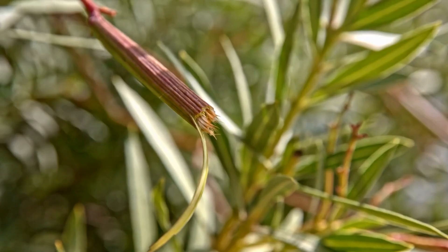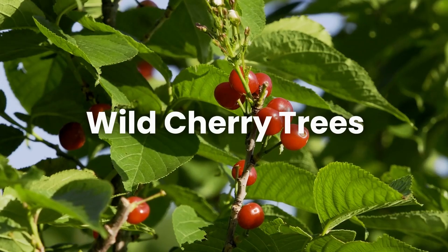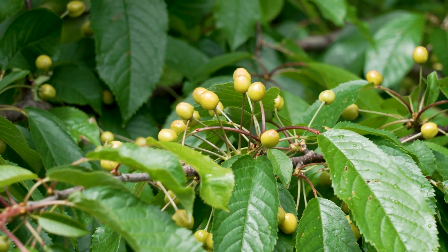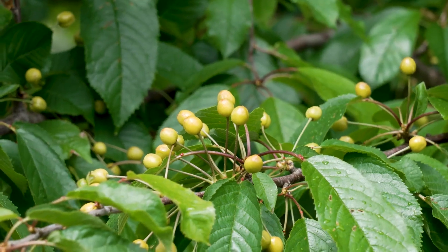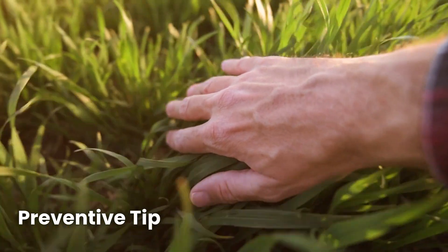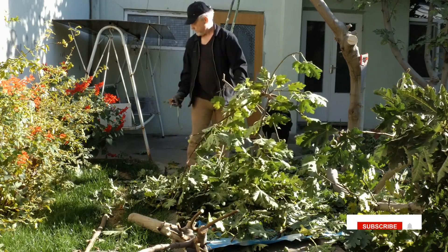Even the dried leaves of oleander remain toxic. It contains cardiac glycosides, which disrupt the heart's rhythm. Wild cherry trees are another unexpected risk. When their leaves wilt, like after a storm, they release cyanide compounds. Livestock grazing on these fallen leaves can succumb quickly to poisoning. Inspect your pastures, especially near wooded areas or tree lines. Remove toxic shrubs and fallen branches, and fence off areas with known risks.